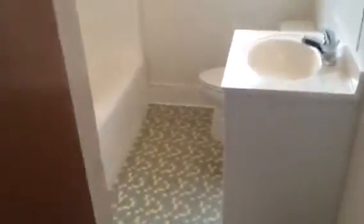We are now in the hallway. This is the front bedroom, bedroom one, bedroom two, bedroom three, and the bathroom.